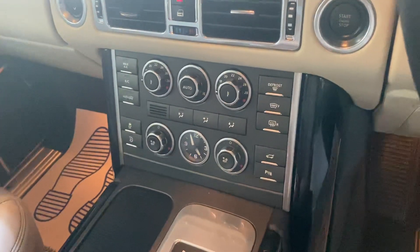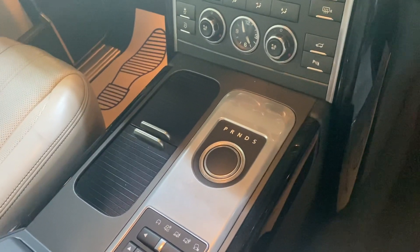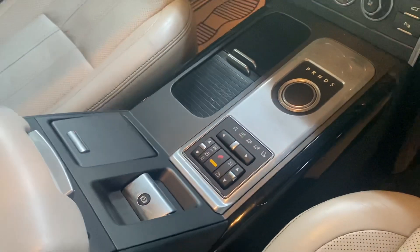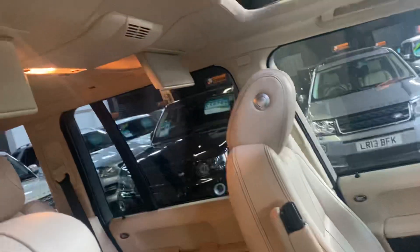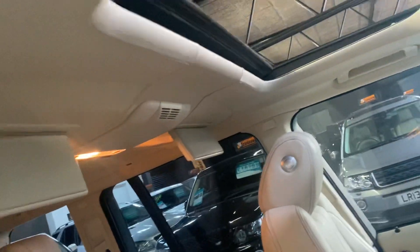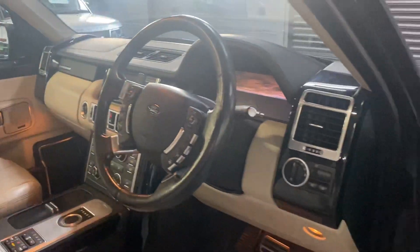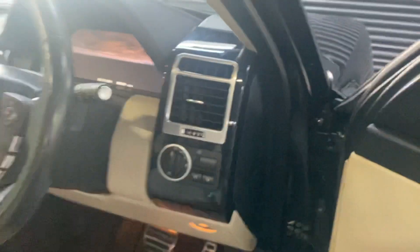Dual climate controls beneath that. Heated and cooled seats in the front and heated seats in the rear. Being the 2011, this has got the eight-speed ZF gearbox — the upgraded gearbox — and behind that you've got your four-wheel drive settings and suspension settings also. Full leather headlining, electric sunroof, and vanity mirrors. It's also got the piano black dash inserts which run through the dash and the top of the door cards.